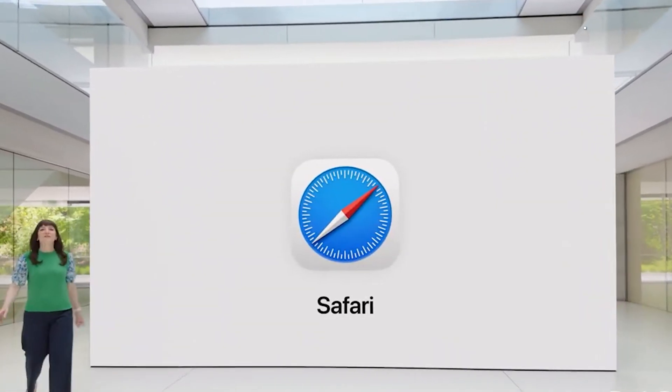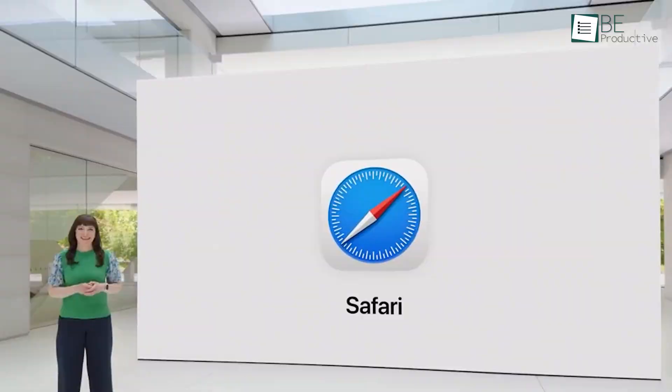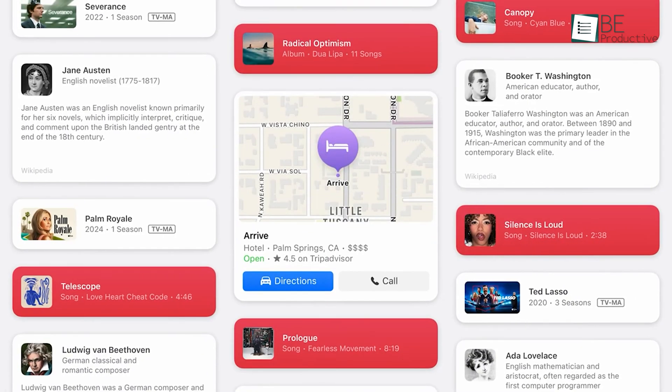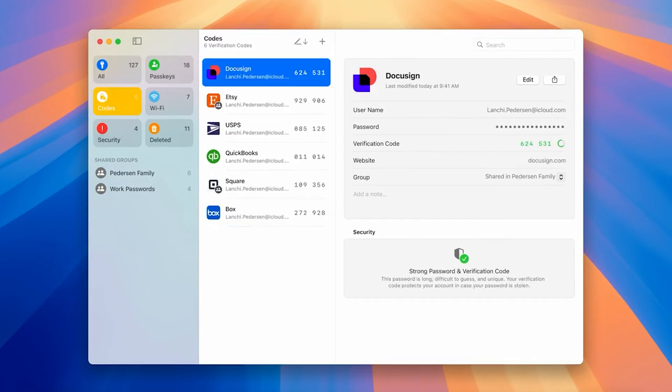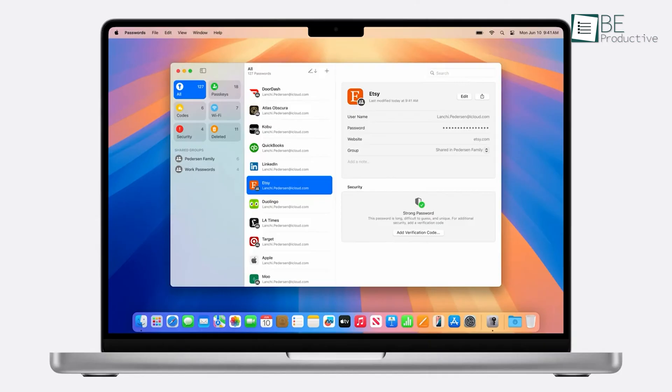Next, Safari has received a major update with the new highlights feature, which makes discovering information on web pages effortless. This tool can identify and summarize key points on a web page, which saves you time and effort when researching or browsing the web. Additionally, the new passwords app centralizes all your credentials and makes it easier to access and manage your passwords securely.